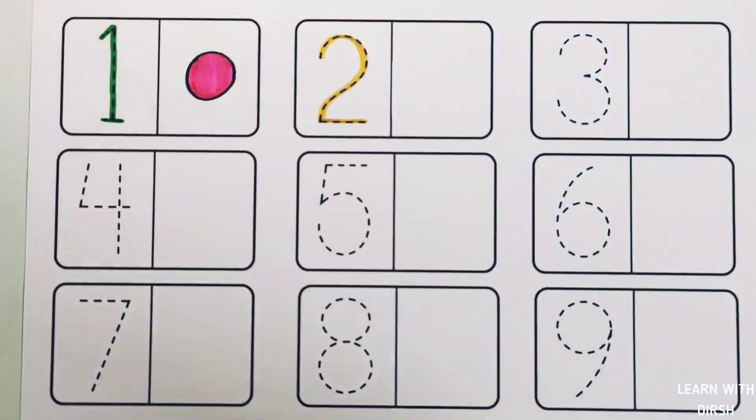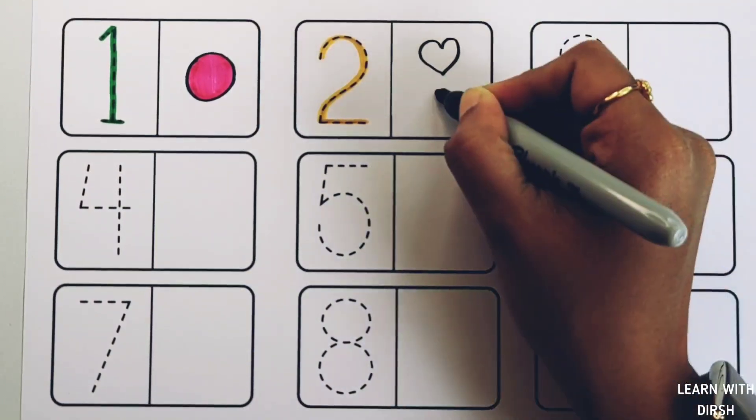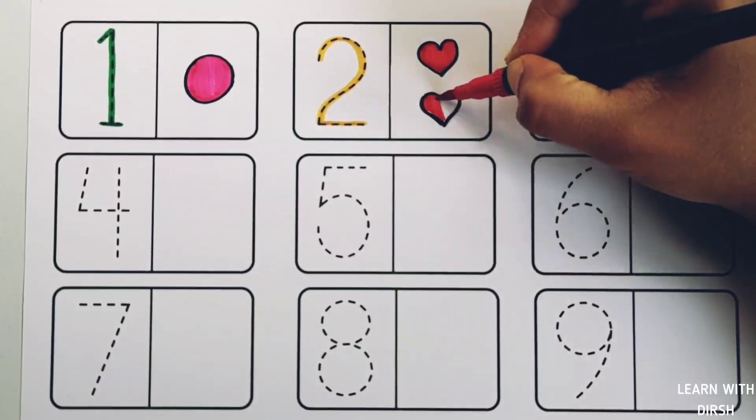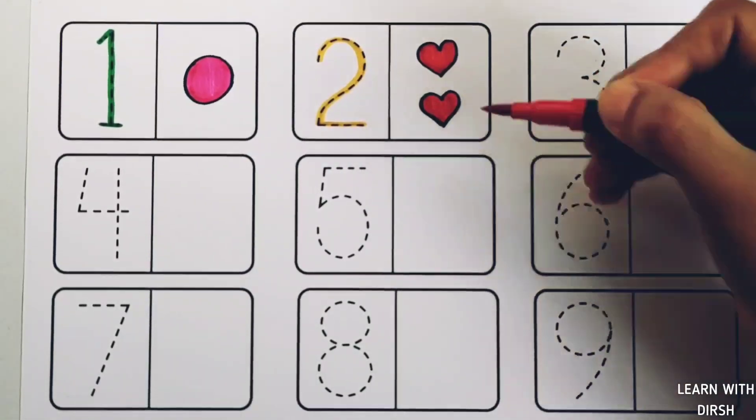Number one. One circle. Pink color. Number two. Two hearts. Red color. 1, 2. Two hearts.